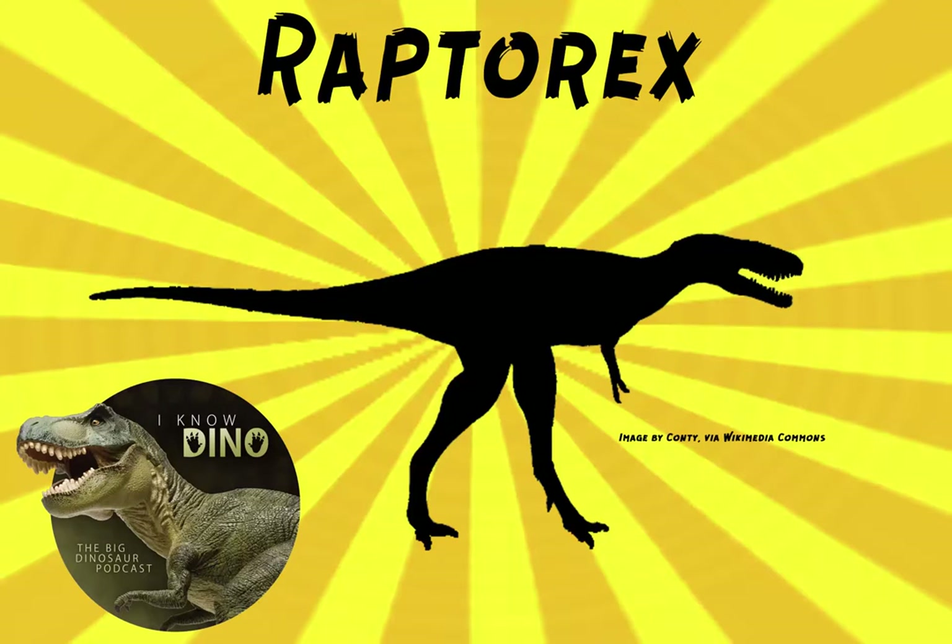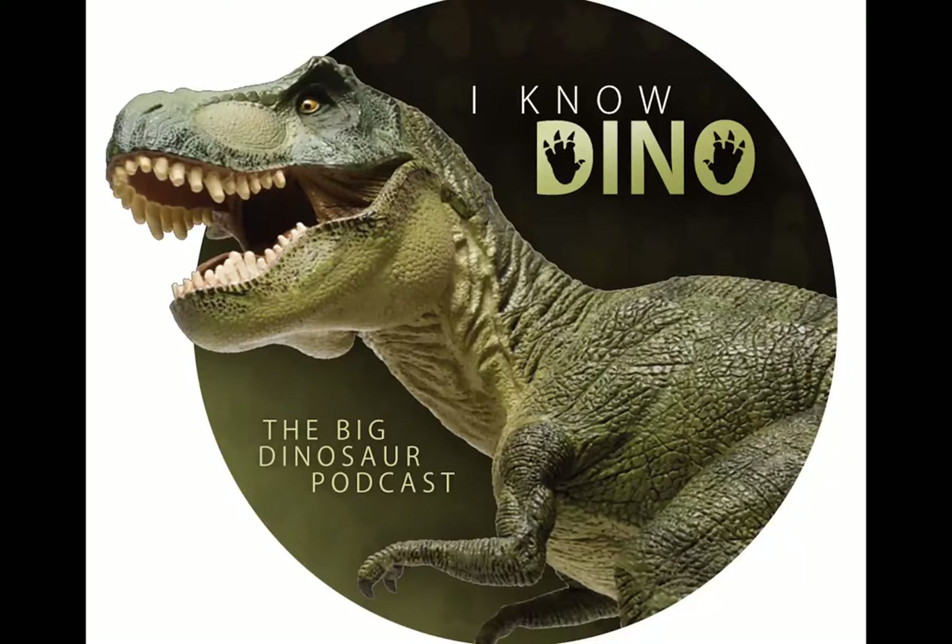Now on to the dinosaur of the day: Raptorex, and that name means Thief King. It's a dubious Tyrannosaurid genus, and the type species is Raptorex kriegsteinii. The species name is in honor of Roman Kriegstein, a Holocaust survivor.